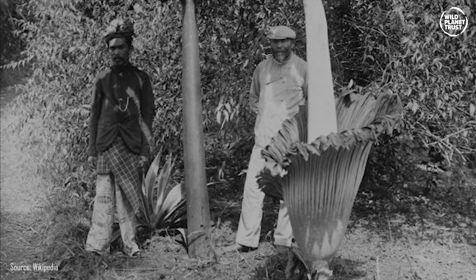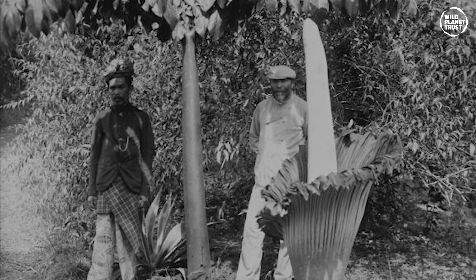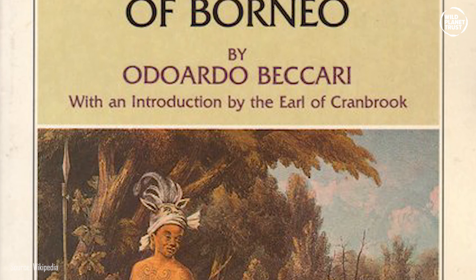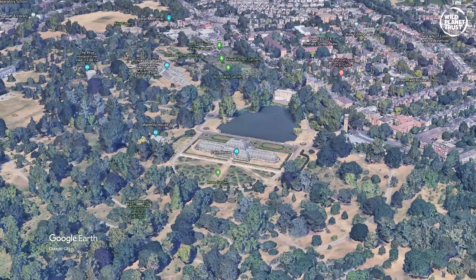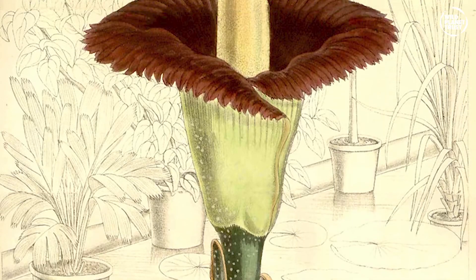These impressive plants were first introduced to Western horticulture by Italian botanist Odoardo Beccari. The tubers that he sent to Florence died, but some seeds survived, and a single seedling was sent to the Royal Botanic Gardens, Kew, and that flowered in 1889.